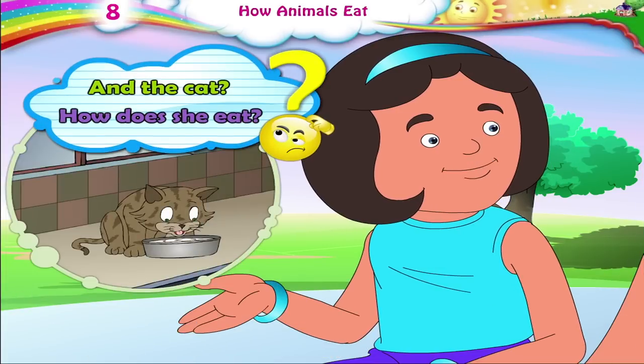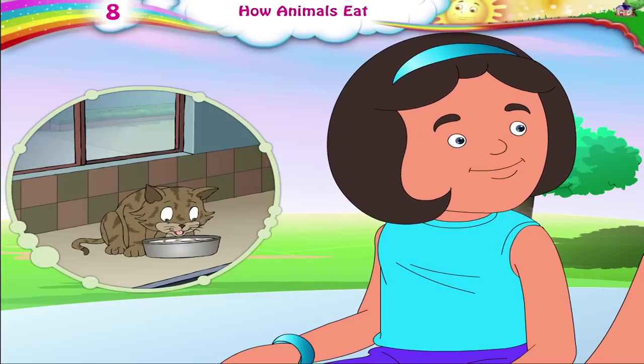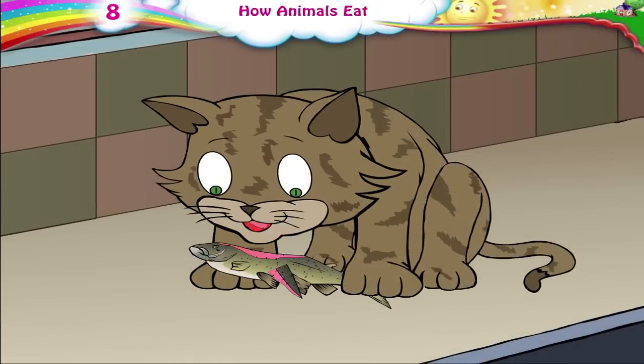And the cat, how does she eat? A cat laps up liquid food like milk with its tongue. It bites solid food like fish with its teeth and eats it.